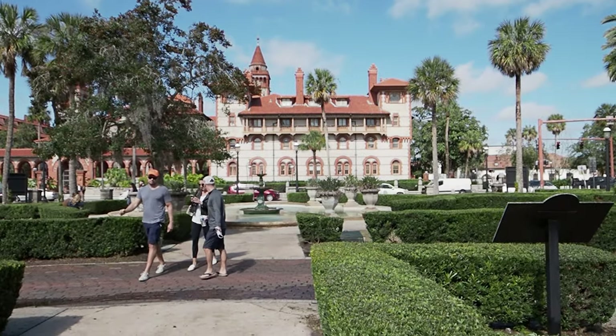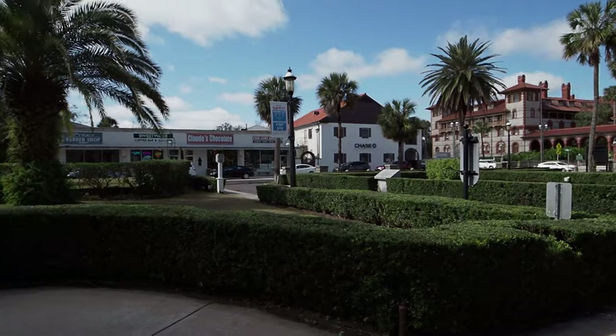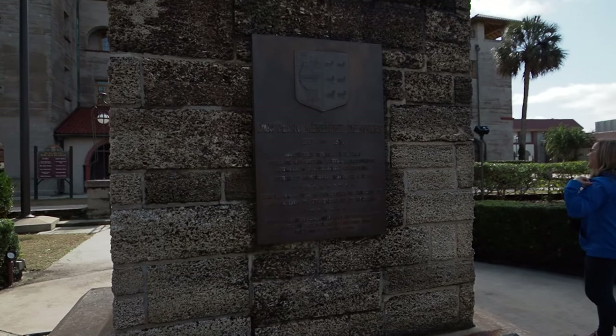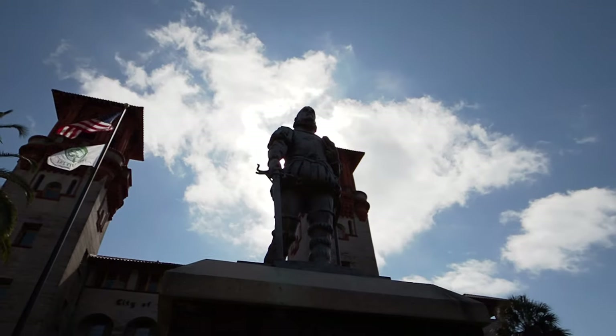I know, and you're gonna know too. From every angle of this place, it's definitely got something interesting. I don't know if this really has anything to do with this actual building here, but it's a cool statue of Don Pedro Menendez de Avilés. There he is right up there.